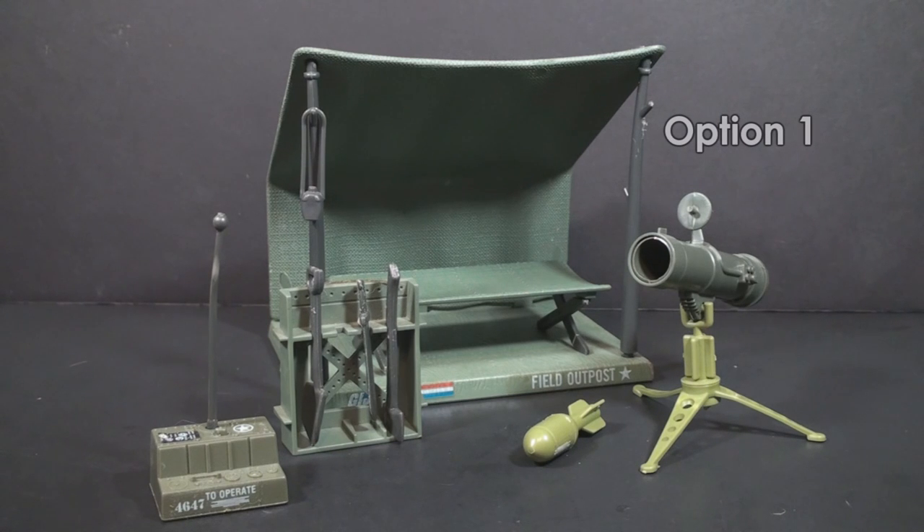Option one will be the 1984 Bivouac. This is a set I had as a kid, and I recall liking it a lot. This is a set with a lot of parts, so there will be a lot to talk about. So if you'd like to see a review of the 1984 Bivouac, go to Patreon and choose option one.